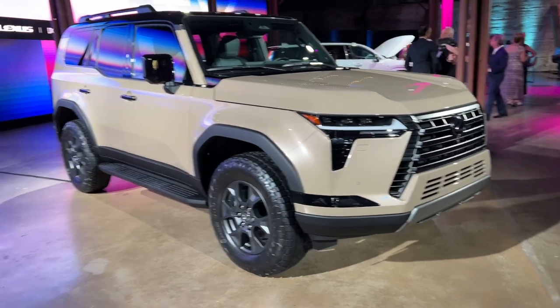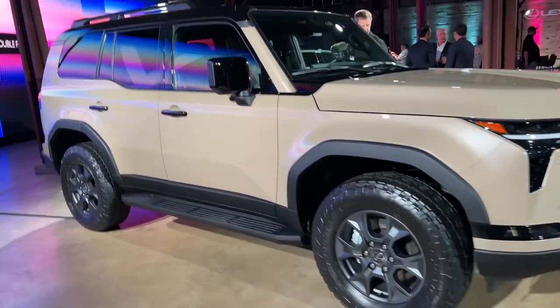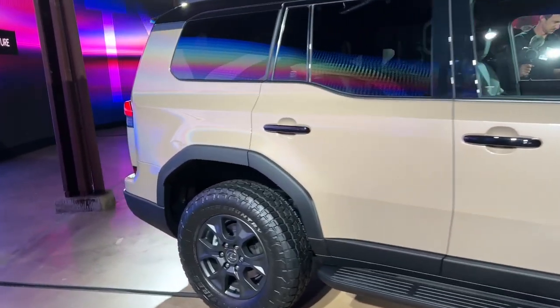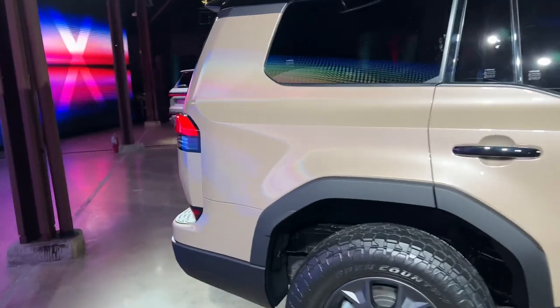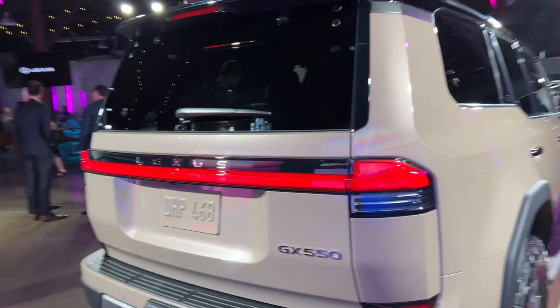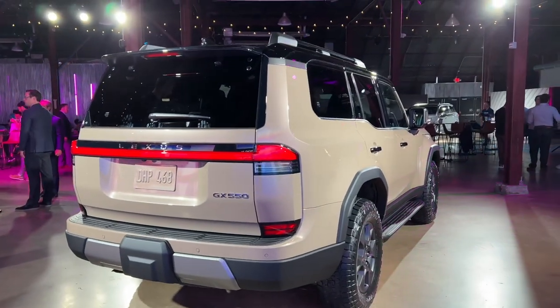Just a couple of details to know: this will have a 3.4-liter twin-turbocharged V6 engine delivering 349 horsepower, and it is mated to a 10-speed automatic transmission. There is going to be a hybrid powertrain coming, but we don't have any details on that and they haven't said when it's coming.